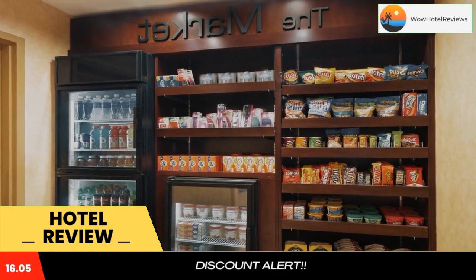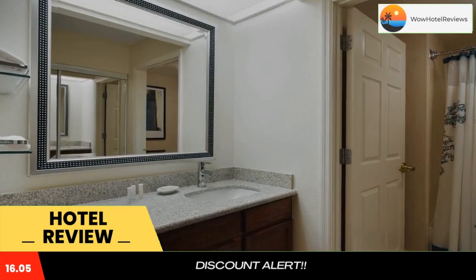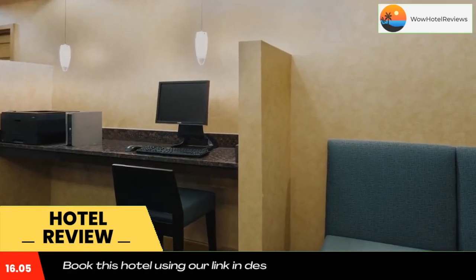The rooms at the Residence Inn Greenville-Spartanburg Airport include a flat-screen TV and a fully equipped kitchen with a microwave and stove top. Rooms also include a spacious seating area with a work desk. A free breakfast prepared with fresh, seasonal ingredients can be enjoyed in the mornings.